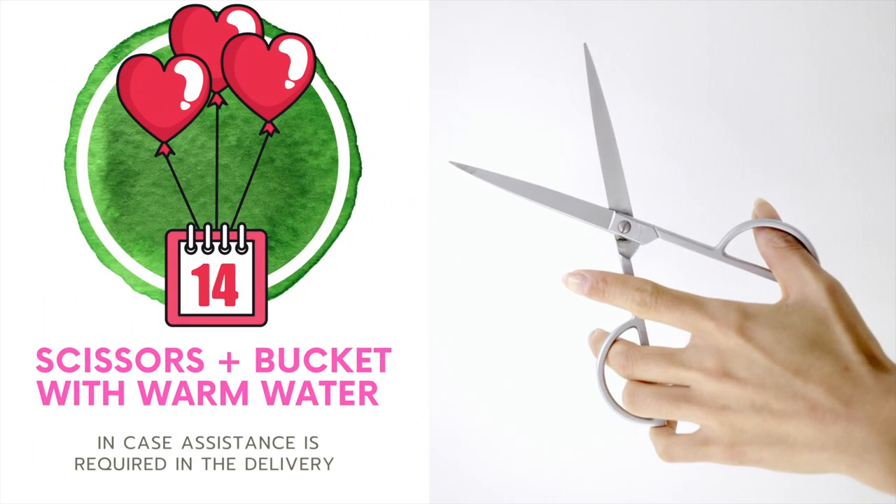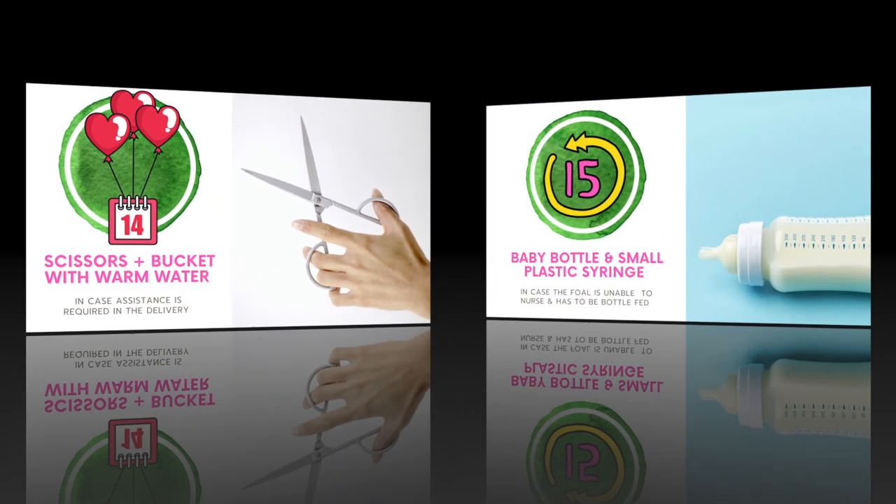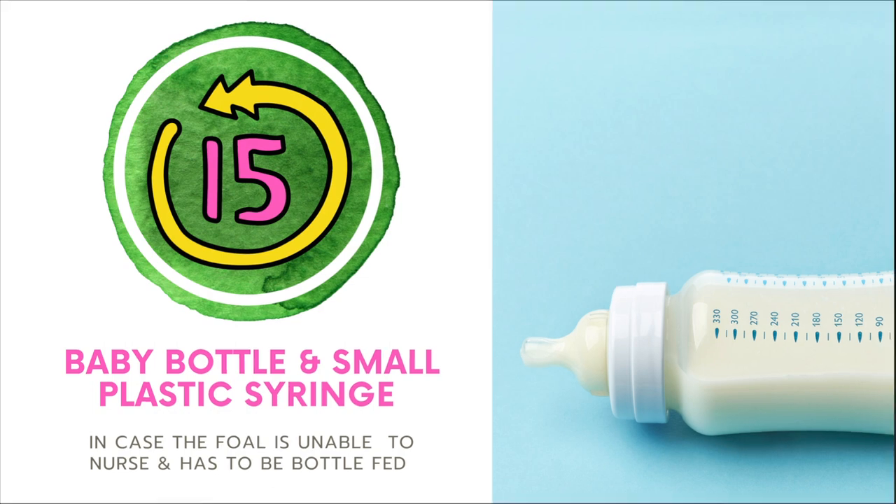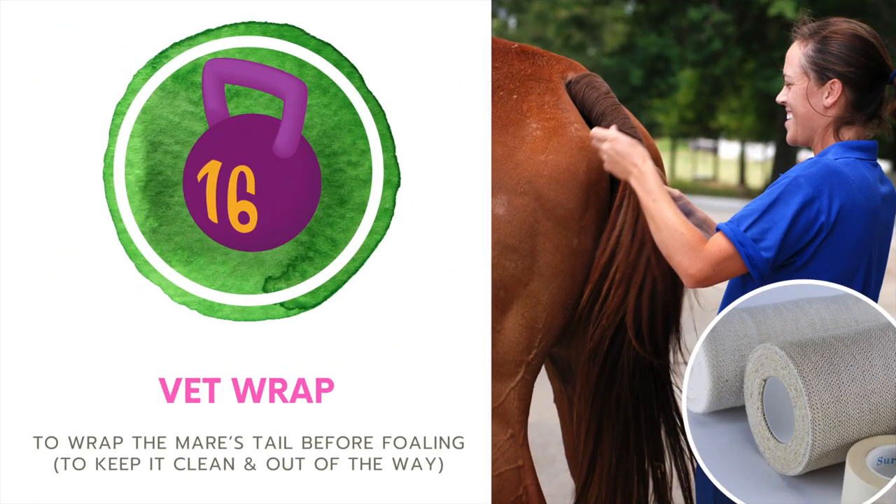Number fourteen, make sure you have clean scissors and then either a bucket or bowl with warm water in case you need to assist with the delivery. Number fifteen, and this is extremely important and one we actually forgot about, make sure you have a baby bottle and a plastic syringe — you do not need the needle part — in case your mare does not nurse the baby. It is extremely important that baby is getting the colostrum within the first two hours of birth, and in the middle of the night nothing is open to go grab a baby bottle. Number sixteen is vet wrap or something to tie up the mare's tail so it can stay nice and clean and out of the way during the delivery.